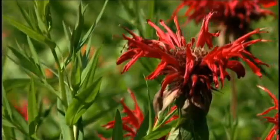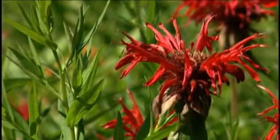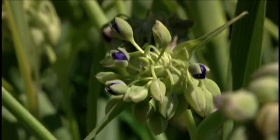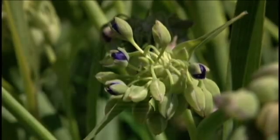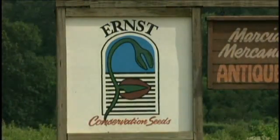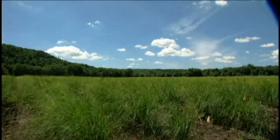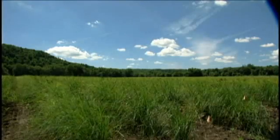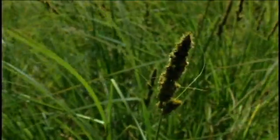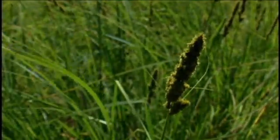Native plants make up an important piece of the puzzle in restoring biodiversity. At Ernst Conservation Seeds, they grow native seeds and grasses that are used for restoration projects in wetlands, along roadsides, and for environmentally friendly gardens. These seeds are an essential tool in restoring our natural habitat.